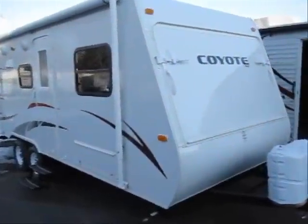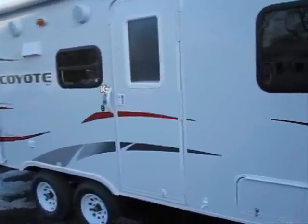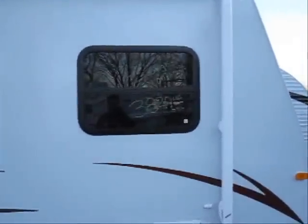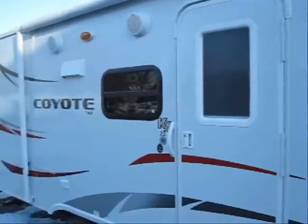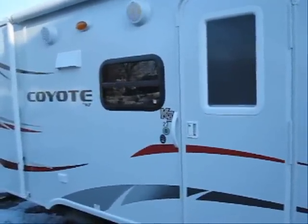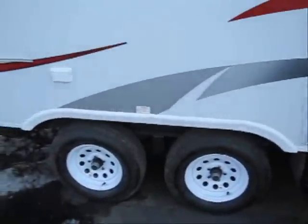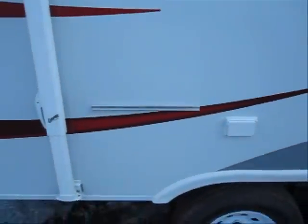Welcome to the virtual tour of this 2010 Coyote 22CT. This expandable hybrid trailer is super lightweight, only weighing 3820 pounds. It features nice storage compartments, a full-size awning, dark tint safety glass windows, outside speakers, radial tires with easy lube bearings, and it comes with a grill bracket and hookup.